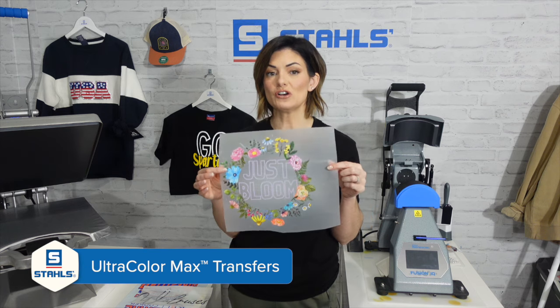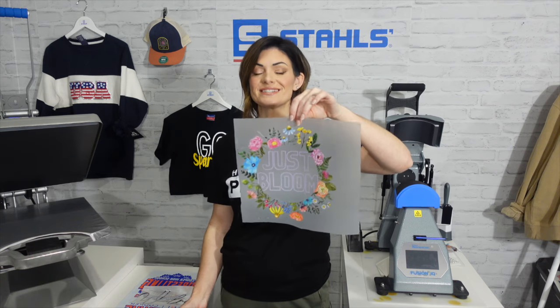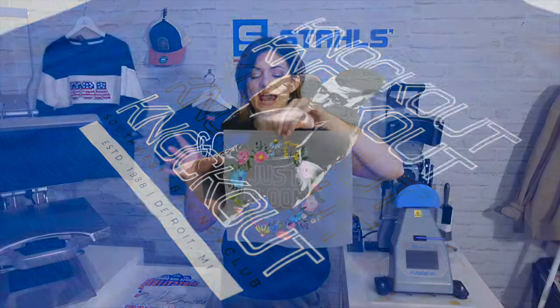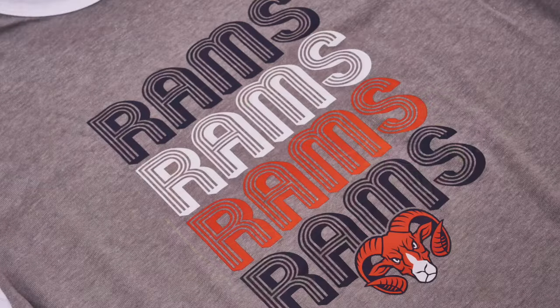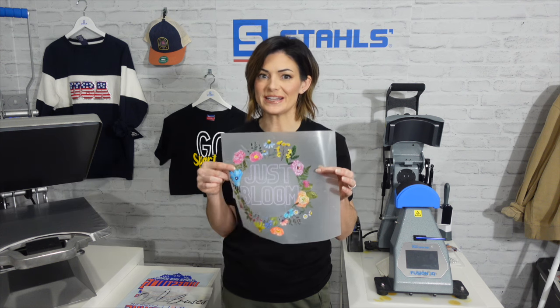The same concept applies to our direct-to-film transfer, which is Ultracolor Max. It comes with a frosted clear carrier so you can see where you're applying it on your garment or accessory, and you get incredible detail with this type of transfer. This is a hot peel, so it's going to be nice and quick for you in production. It's ready to ship to you in 24 hours. If you're new and wanting to create samples, you can order just one piece rather than minimums of 6, 12, or 24. You upload your art and we'll send it ready to be applied.